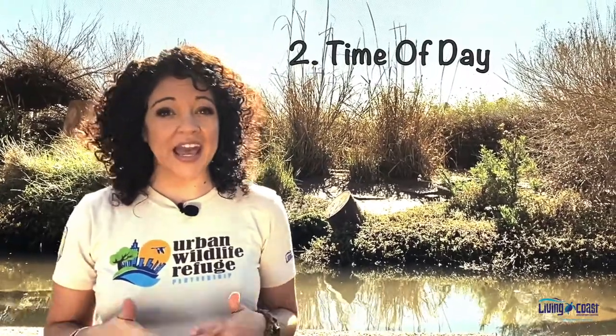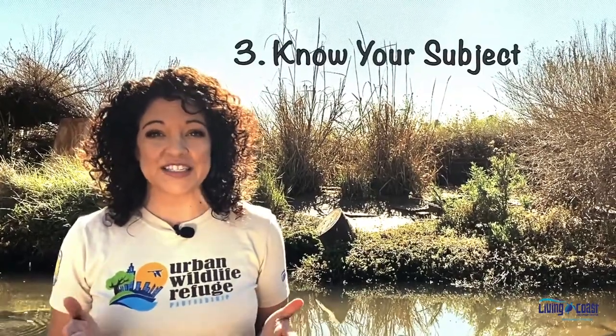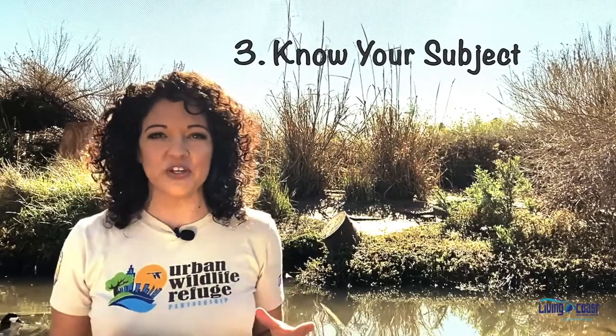Tip number one is location. You'll want to go where wildlife is, so going to a park, a nature trail, or a wildlife refuge is going to increase your chances of viewing wildlife. Number two is time of day. Some animals are awake at different times of the day, so sometimes you'll need to wake up super early to get that perfect shot. Number three is know your subject. Doing a little bit of research before you head out to photograph that species is important. Not only will it tell you when they're most active, but it will also tell you where you can find them, what type of environment and habitat they live in, and whether they'll be on the ground or up in a tree.